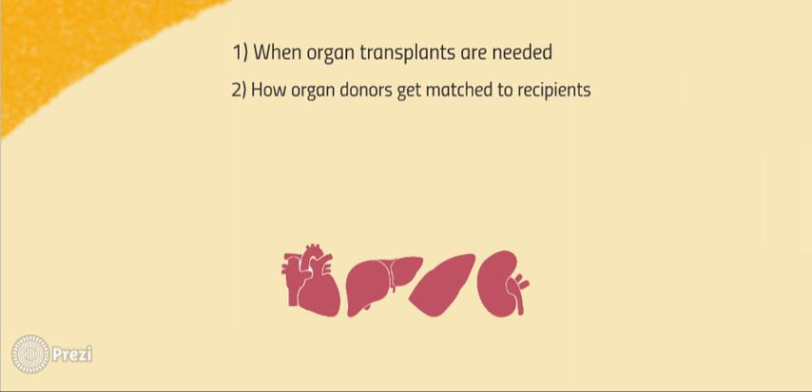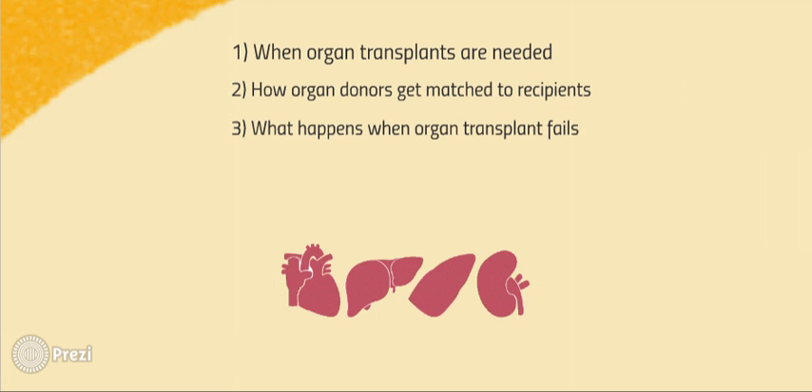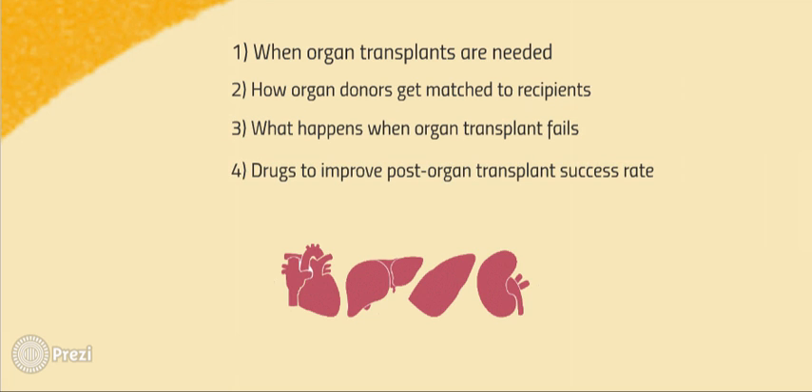The following will be discussed: when organ transplants are needed, how organ donors get matched to organ recipients, what happens when organ transplant fails, and possible strategies to improve post-organ transplant success rates.